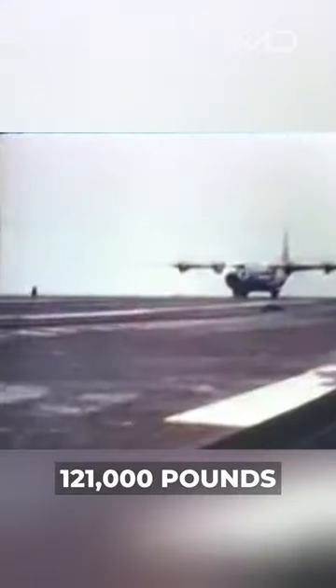During the trial, the aircraft's gross weight was gradually increased to 121,000 pounds, which allowed them to carry in 30,000 pounds of payload — more than 13 tons.